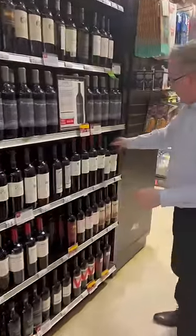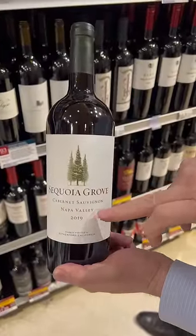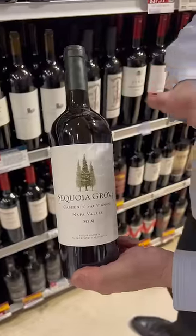Bumping up — Sequoia Grove. You can see this also says Cabernet, but this specifically says it's from Napa Valley, which means this comes all from the Napa Valley.